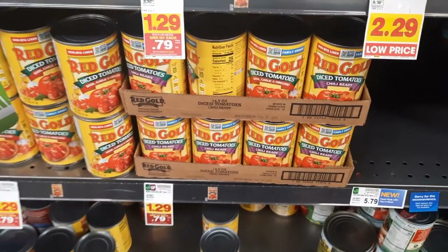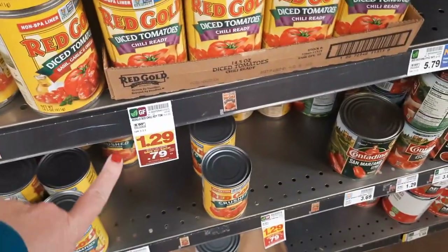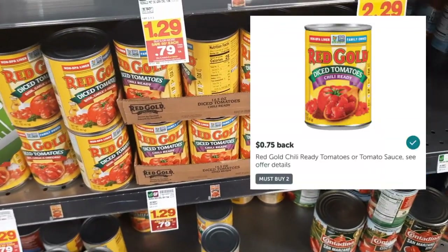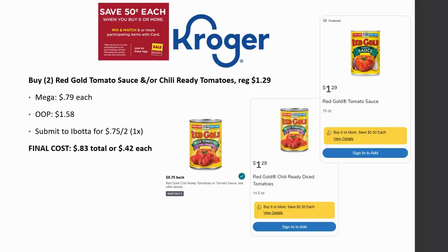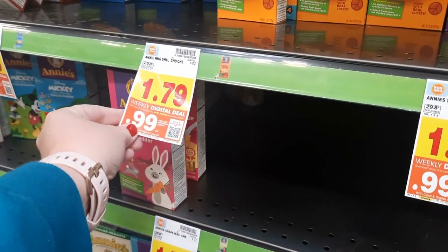Red Gold tomato — either the chili ready or the sauce — is regularly priced $1.29, on mega sale for 79 cents. When you buy two of them, you're going to get 75 cents back from Ibotta, making it just 42 cents each. Really great deal here. Please make sure you check that it will work for the Ibotta rebate — either the chili ready or the sauce.